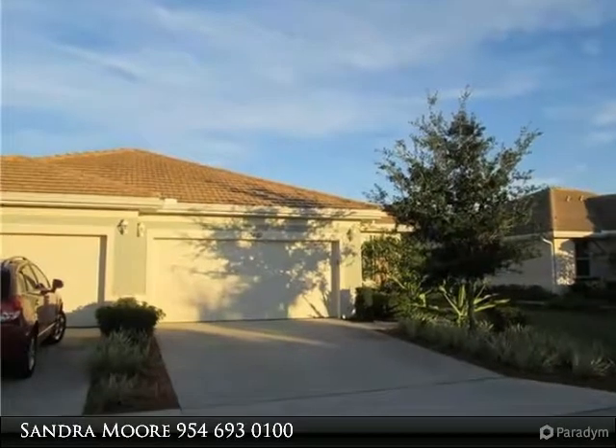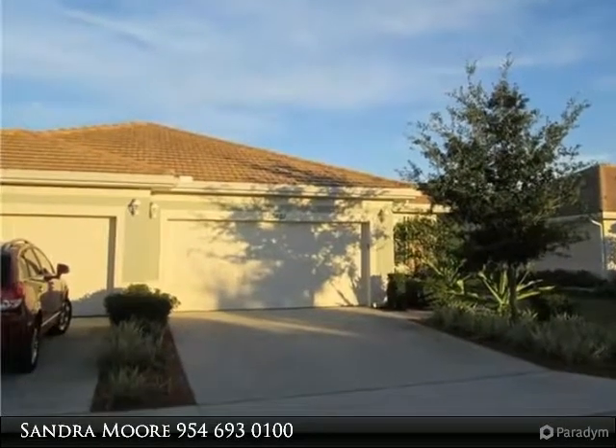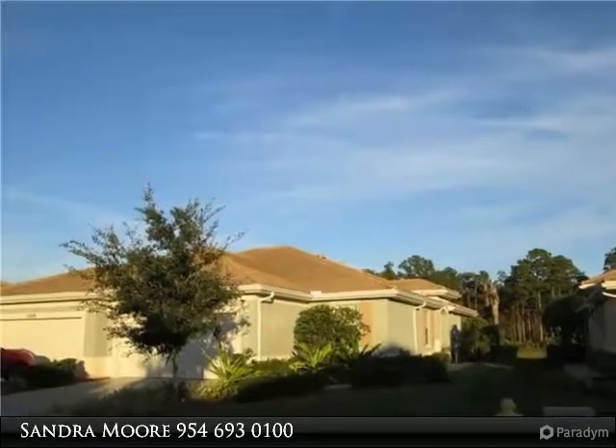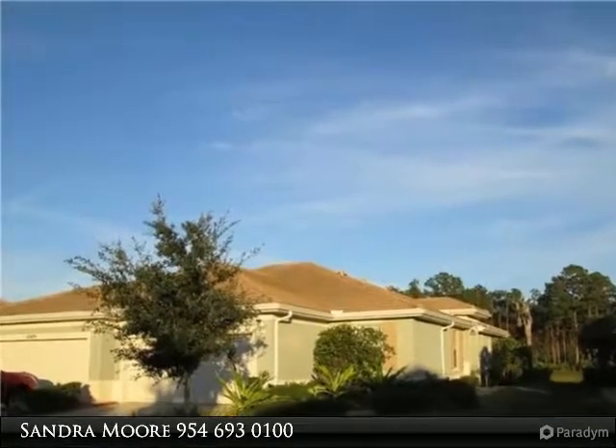Attractive pool home with water preserve views provides the perfect setting for your winter getaway, or perhaps an off-season chance to get to know the wonderful 55-plus community known as Pelican Preserve.